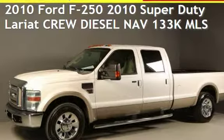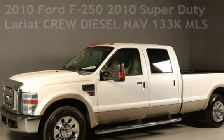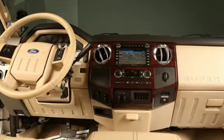Presenting a pre-owned 2010 Ford F-250. This four-door truck has an eight-cylinder, 6.4-liter V8 engine, with rear-wheel drive, and an automatic transmission.